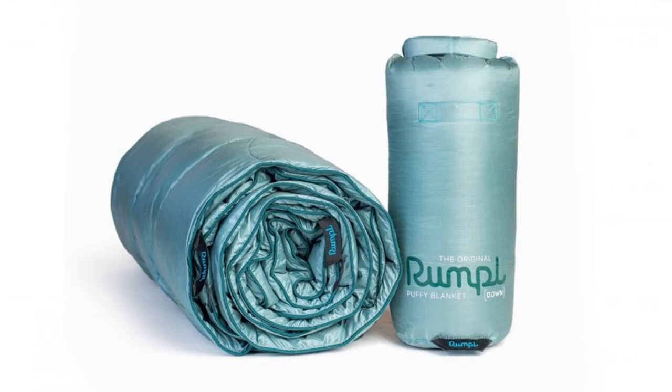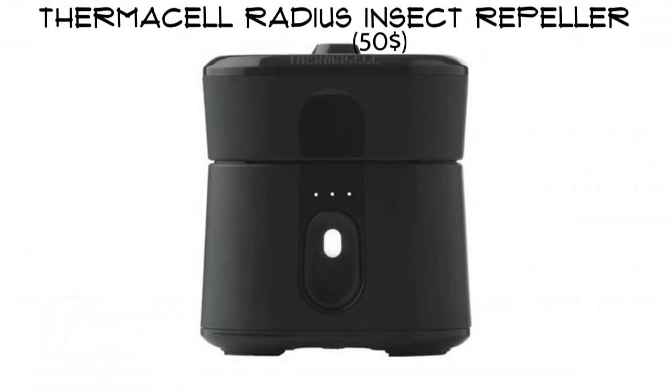The duck down fill makes this rumpled down puffy blanket super warm. The DWR-treated nylon shell shrugs off stains and pet hair, giving you no reason not to throw this in the back of a car or truck. Thermacell Radius insect repeller.